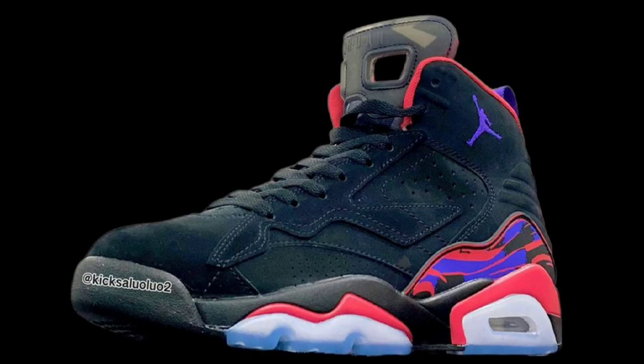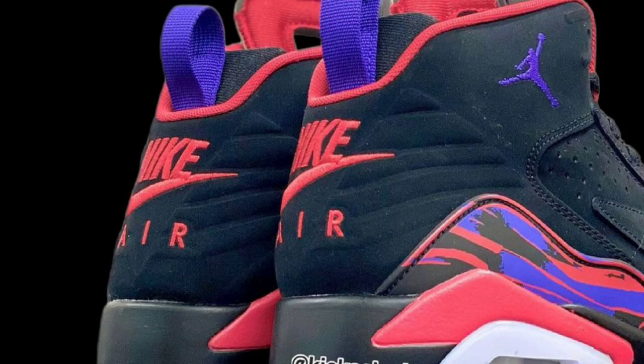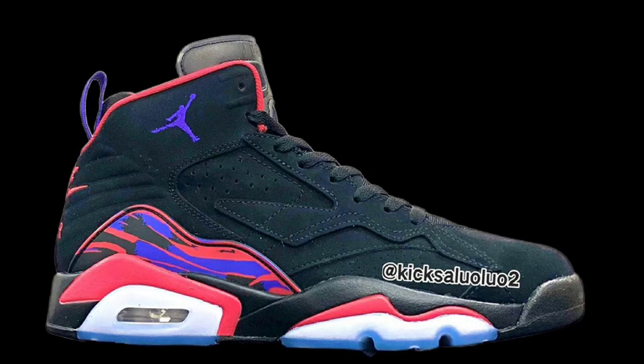Next up, we have a new silhouette to talk about — the Jordan MVP 678. The first colorway is going to be the Raptors colorway. This shoe pays homage to Jordan's first three titles, incorporating elements of the shoes he wore during that time: designs from the Air Jordan 6, 7, and 8. The tongue has a direct nod to the Air Jordan 7, the sole draws inspiration from the Air Jordan 6, and the multicolor overlay is a direct link to the Air Jordan 8. Is this better than the Six Rings? Give me your thoughts.